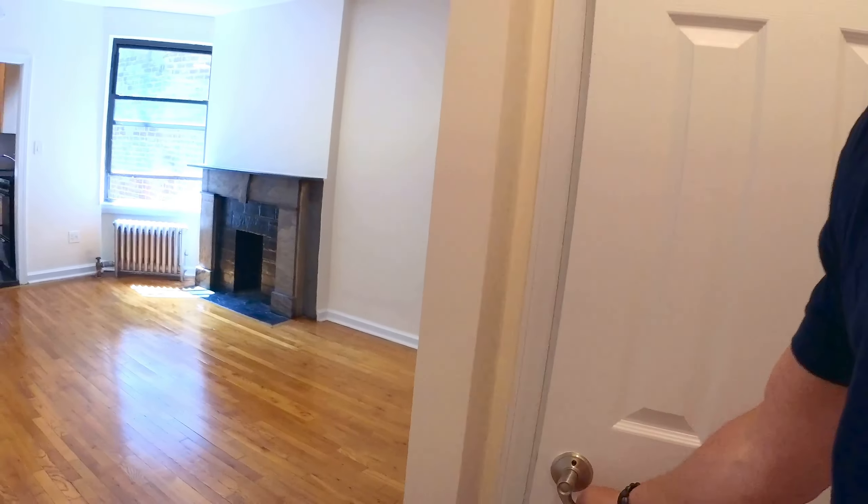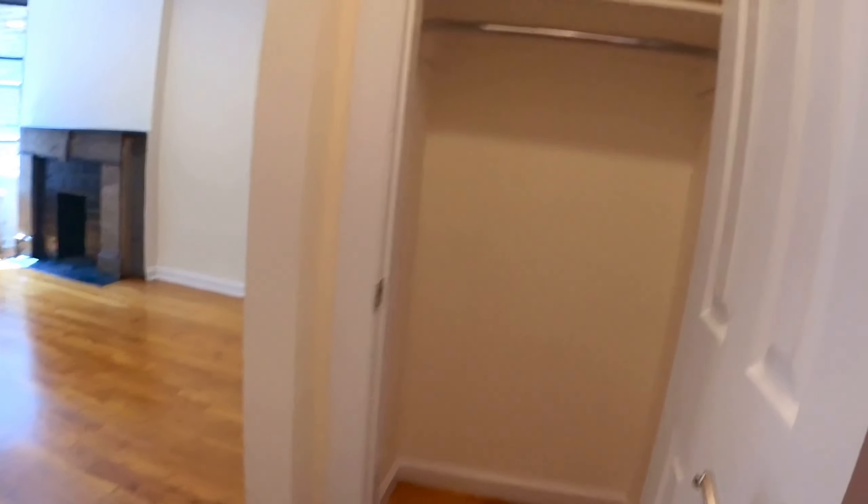You walk in, you got a nice foyer area right here when you walk in, so you're not directly into the living room. Closet over here.